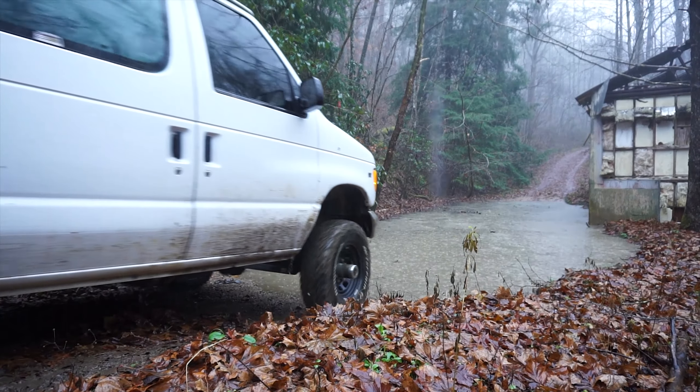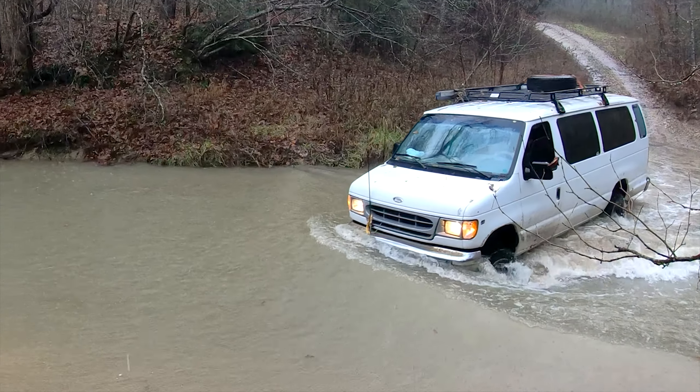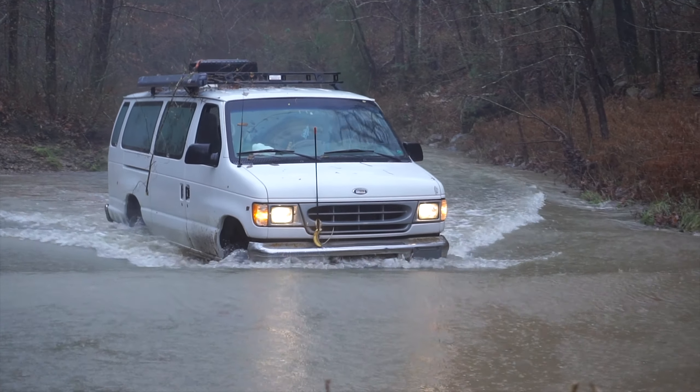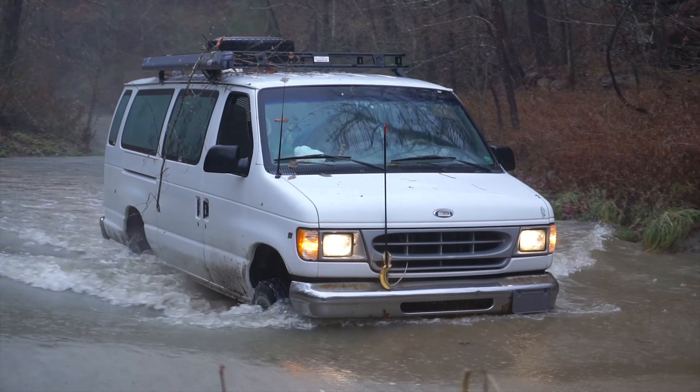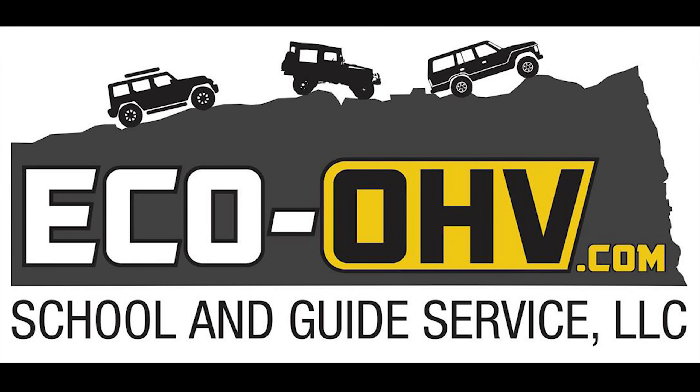Even with all the rain the van performed without any issues. The size on the trails is noticeable — it tends to pick up branches in the roof rack — but it's worth it so you can ride with 14 of your closest friends. Now I just need to find about 11 more. For more information or to join one of the rides yourself, go to eco-ohv.com or search for Eco OHV on Facebook.